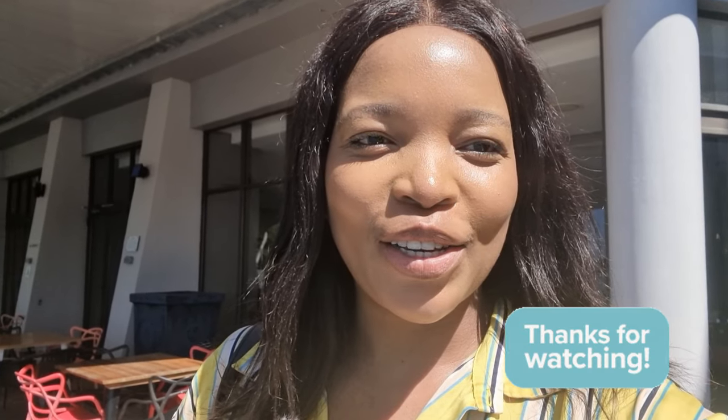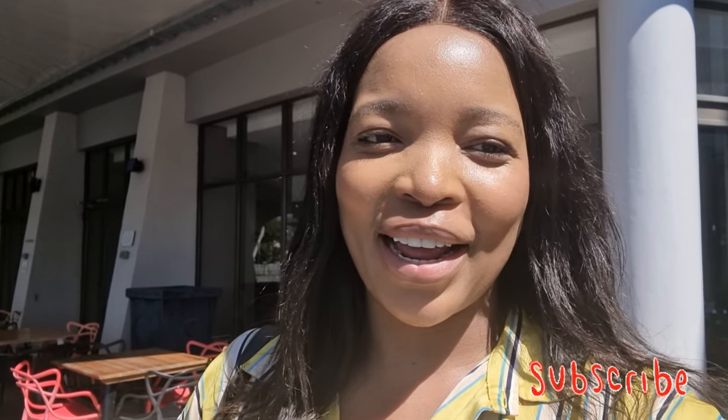Thank you so much for watching, you guys! I hope you enjoyed the video. Please drop a comment and tell me what you liked the most, and which places you want to visit in Richards Bay. Don't forget to like, comment, subscribe, and share. See you guys in the next video!